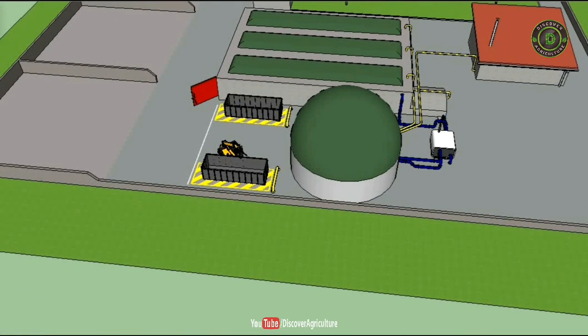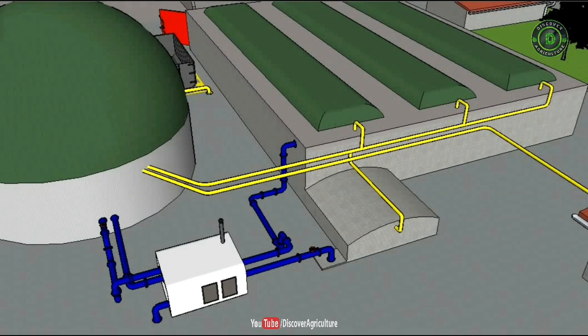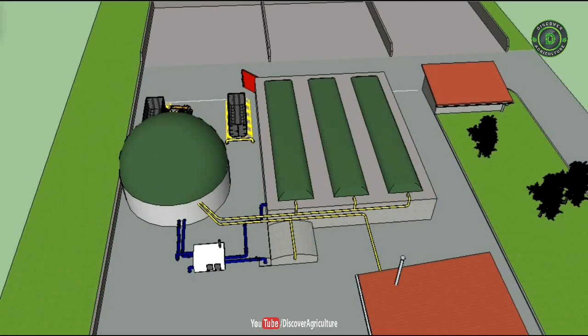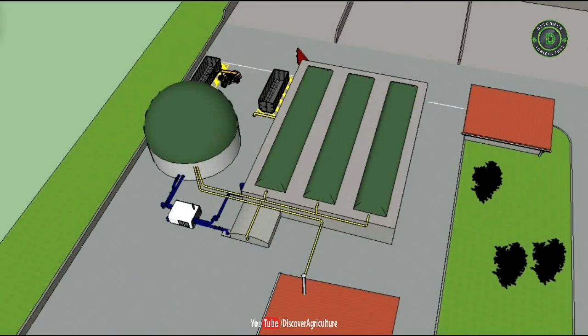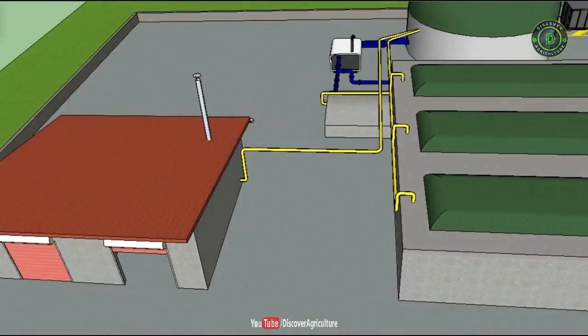Biogas plants typically consist of several low digester tanks built either from concrete or metal. They are often topped by a twin-skinned gas storage bag, giving them a characteristic appearance. The majority of biogas will be produced by the first digestion tank, with a lower gas yield being attained in the secondary digestate storage tank.